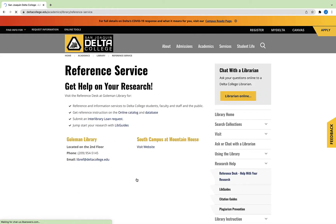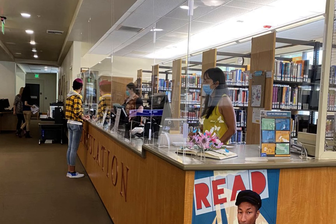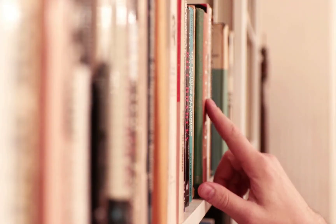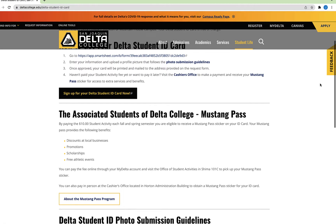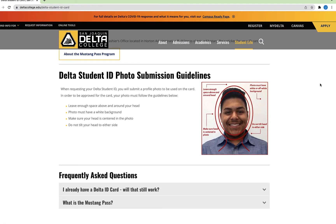Students are able to check out books to read in the library for one to four hours, depending on the book. Visit the library website to find out if the book is available at the Reserve Desk. You'll need a Delta student ID card to check out books. Don't have an ID card? A link to the Delta site where you can request an ID card is in the comments section.